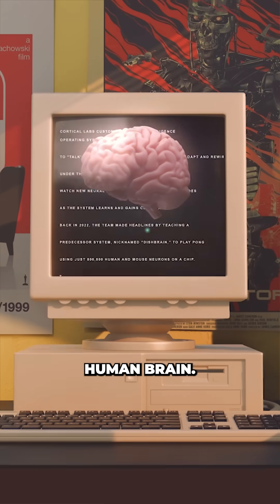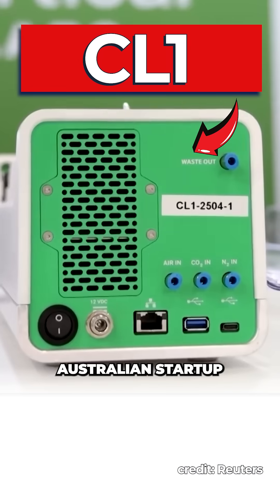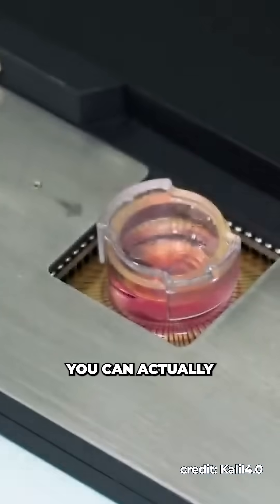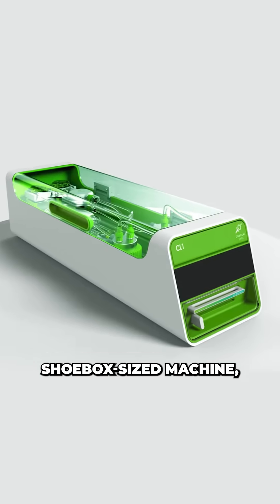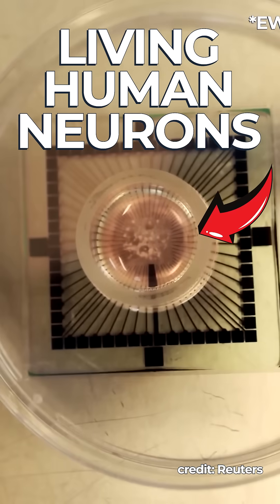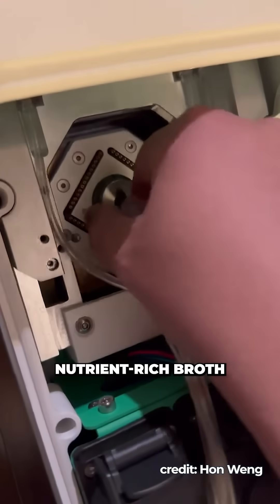You can now buy a computer powered by a human brain. This is the CL1, built by Australian startup Cortical Labs, and it's the first biological computer you can actually deploy code on. Inside this shoebox-sized machine, the CL1 contains a chip covered in living human neurons, kept in perfect homeostasis whilst fed a nutrient-rich broth.